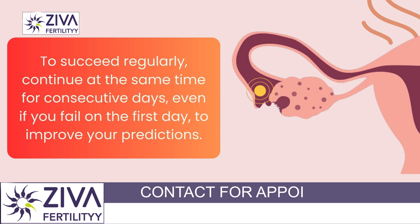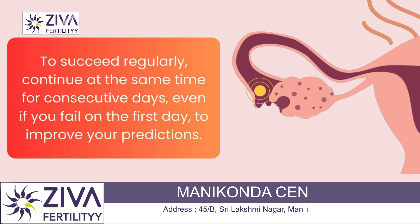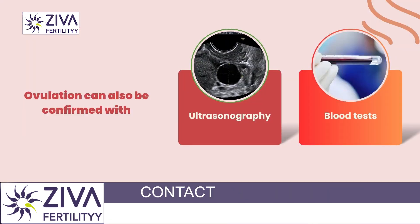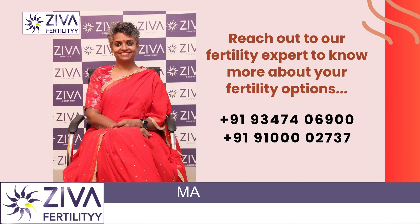The testing window is usually during ovulation. If you wish to do this regularly and have failed it the first day, you should continue doing this at the same time for the next consecutive days to be able to predict ovulation properly. Of course, these results are confirmed with ultrasonography and blood tests, which can also confirm ovulation. Therefore, it is very important to track ovulation properly to be able to conceive faster.